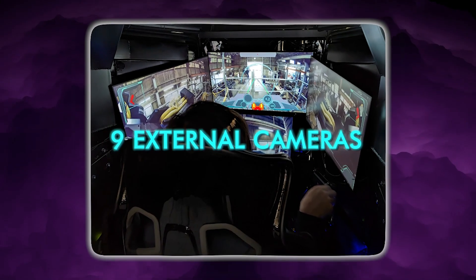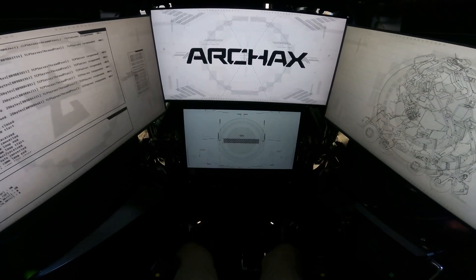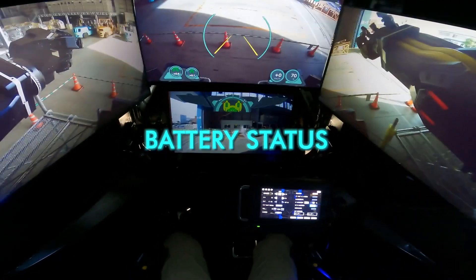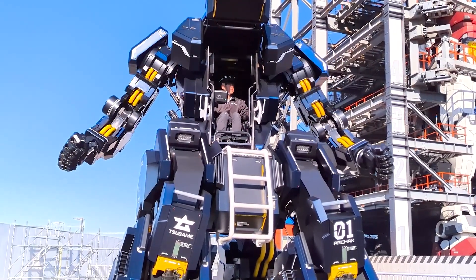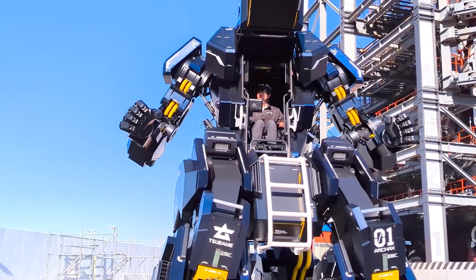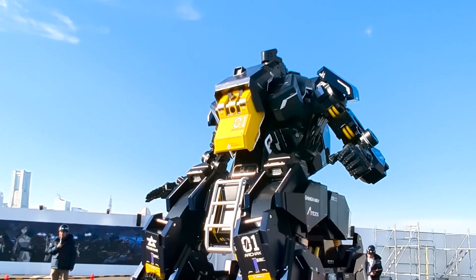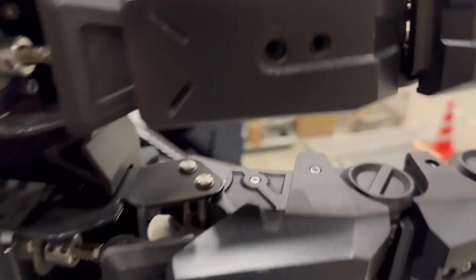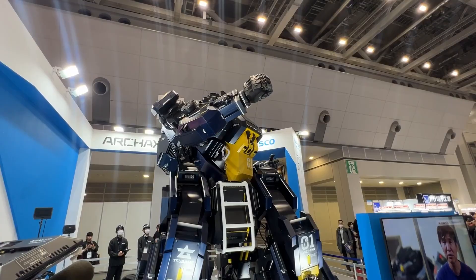Vision is handled through nine external cameras feeding four internal displays. Front, rear, left, and right views are always available, while the system dynamically prioritizes camera feeds based on movement direction and joint activity. Alongside live video, the displays show speed, body tilt, battery status, and joint diagnostics in real time, so the operator is never flying blind. One of the most genuinely surprising features is force feedback — when Arcax grips an object, resistance is transmitted back through the controls. Without force feedback, operating a three-and-a-half-ton humanoid robot would be guesswork. With it, fine manipulation becomes possible instead of dangerous. The operator can feel when something is slipping, resisting, or about to be crushed.